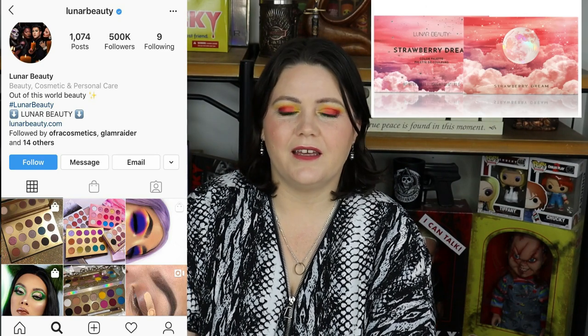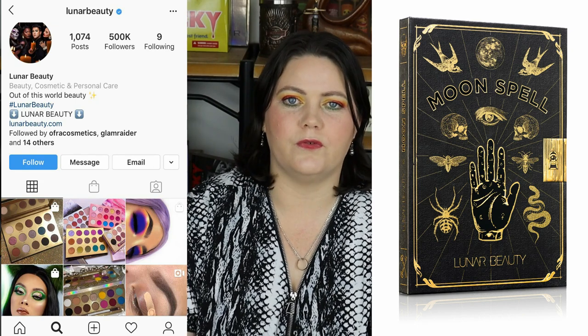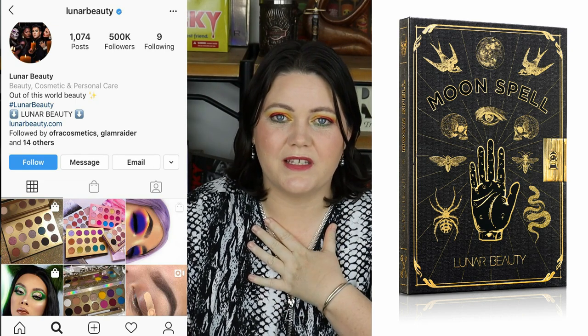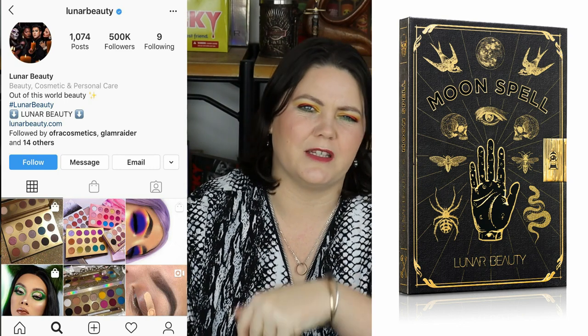Another brand that caught my eye this year is Lunar Beauty. I wasn't really interested in their Strawberry palette — I liked the packaging okay but didn't get excited about the shades inside. Same thing with the Moonspell palette — I love the look of it, it reminds me of my childhood, but when I open it up I'm not that excited beyond the purple and the packaging. He needs to bring out some more things. I've also heard that their highlighter formula is the bomb, so I'm keeping an eye on Lunar Beauty this year.